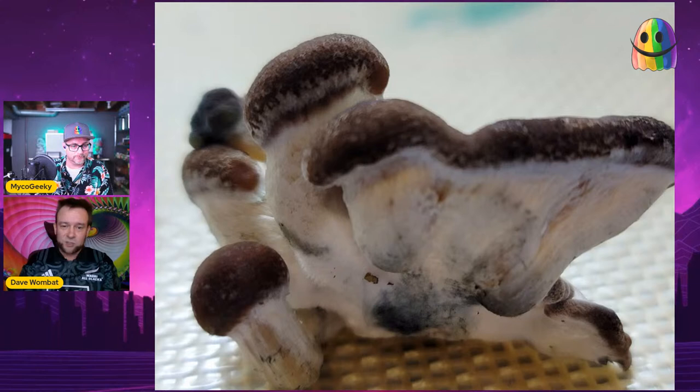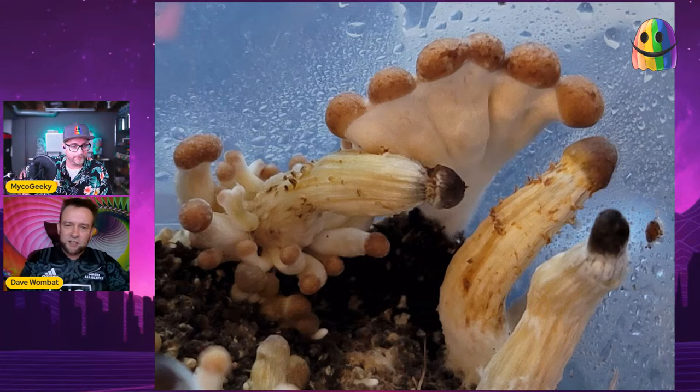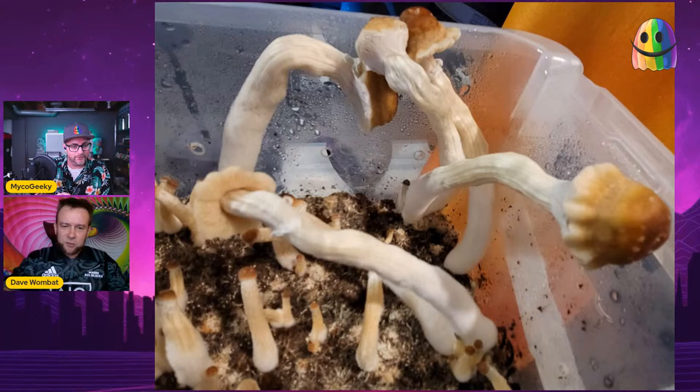Then it grew this little lumpy fin thing. It looks like it's got caps but they didn't really open. I cloned it and this became Chupacabra — my Chupacabra isolation. I named it that because a chupacabra is a weird Mexican folk creature, and this is Mexican and weird. The fruits actually separated and grew into separate fruits, but then they would start off very skinny with small bullet-shaped caps.